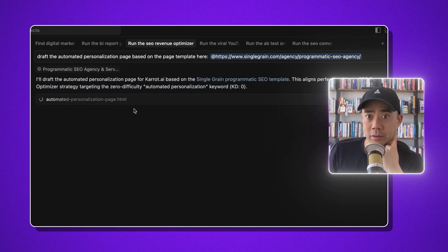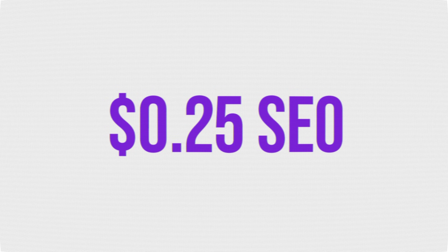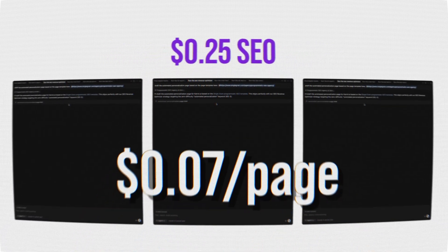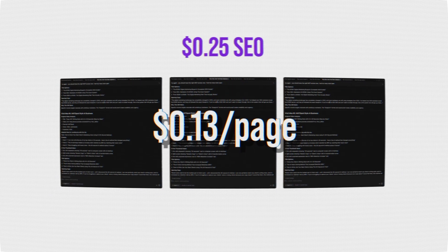When I say 25-cent SEO — running this process, I actually prompted it and it calculated that when I generate a new page, it costs 13 cents. That's where that number comes from. The cost of these tokens is going to continue to come down over time, and that's going to be good for both of us because we're going to want to generate more and more content.